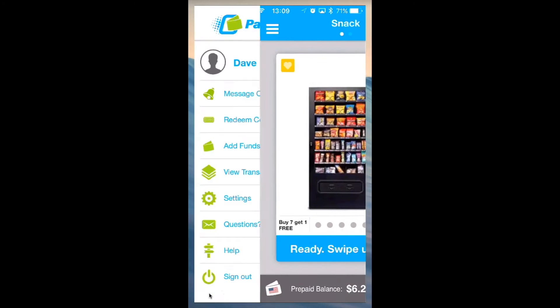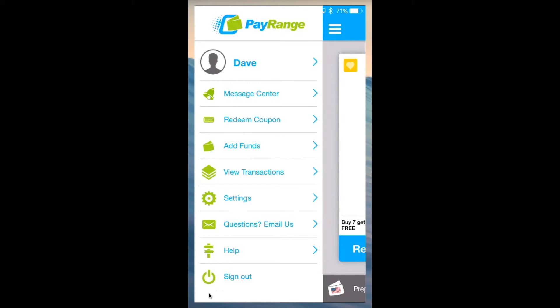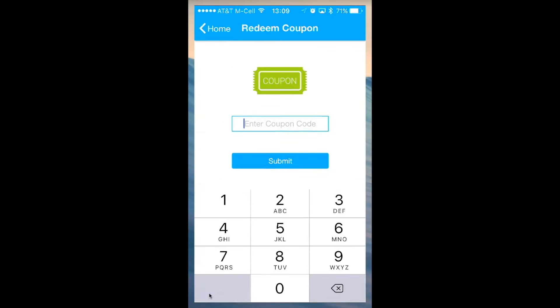Tap the top left corner of the app for the drop down menu and select Redeem Coupon. Enter the code provided. Click Submit once completed.